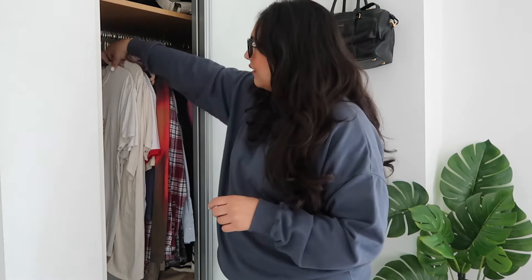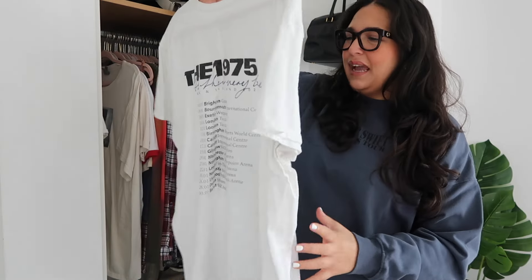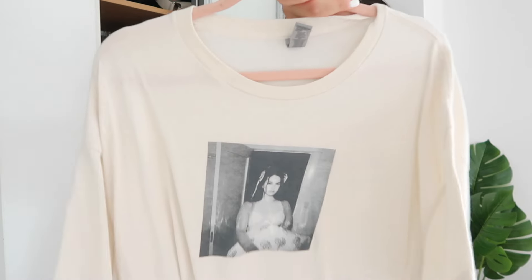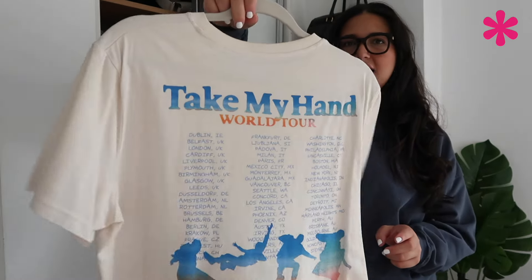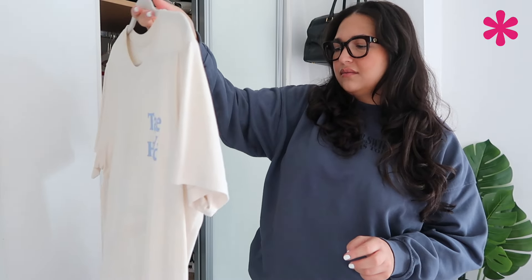I quite like this shirt — it's an old Zara t-shirt and I stitched this little 'Save the Drama for Your Mama' lip design that Rachel wore in Friends and then Harry Styles wore, so I'll keep that. This is a t-shirt from Mr Saturday that I really like, so I'm keeping it. Now we start getting into the band tees. This is a The 1975 tee — I bought one from the guys selling on the floor as I was leaving and I actually wear this a lot. This is my Lana Del Rey t-shirt.